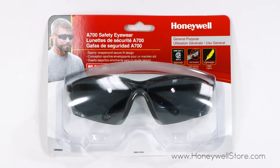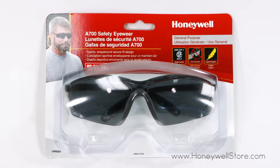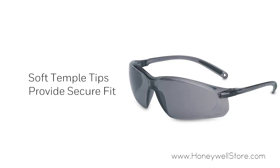The Honeywell A700 safety eyewear with gray frame and gray lens features a lightweight design and flexible frame to fit a variety of face shapes. The soft temple tip pads provide a secure and comfortable fit.